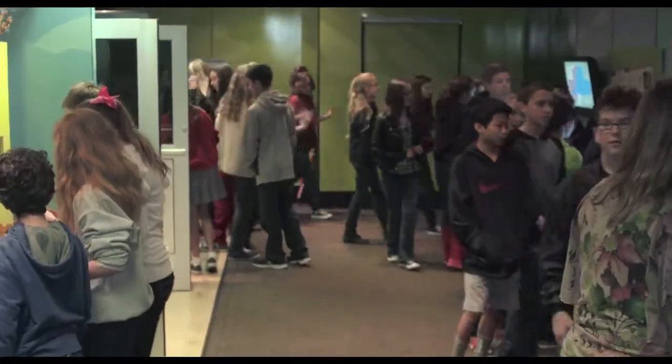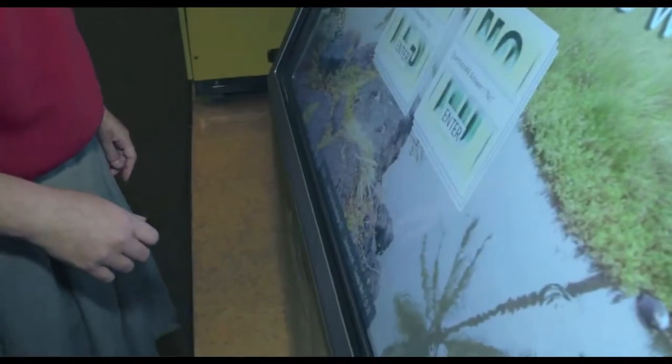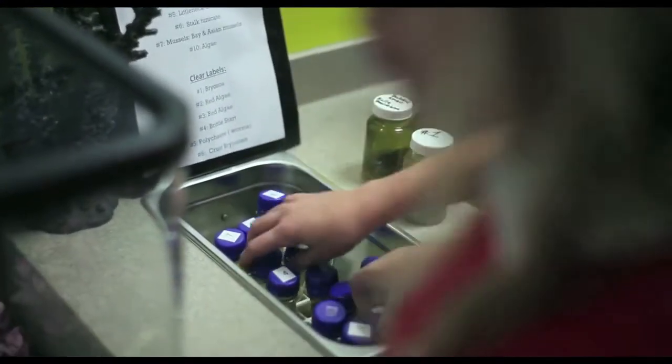The mobile experience really allows students to have a hands-on, effective, valuable educational experience. It's not just another presentation or just another field trip or just another anything. It's a really unique experience.